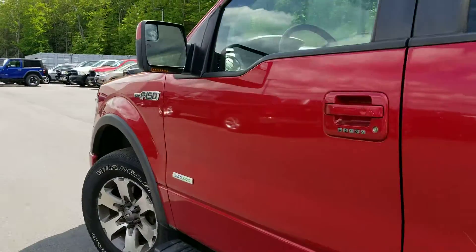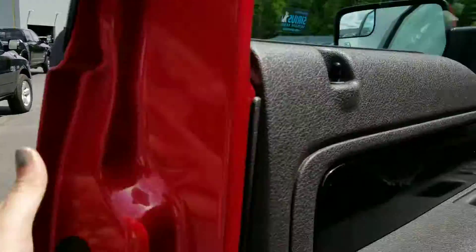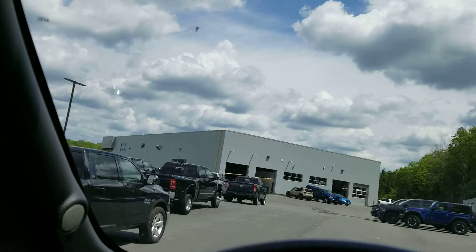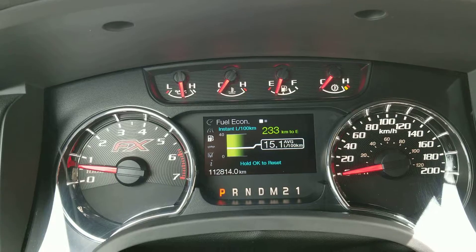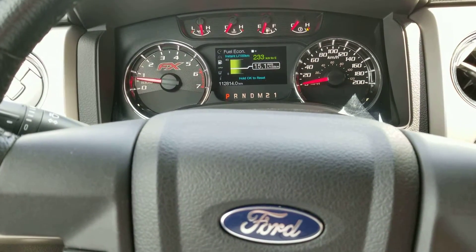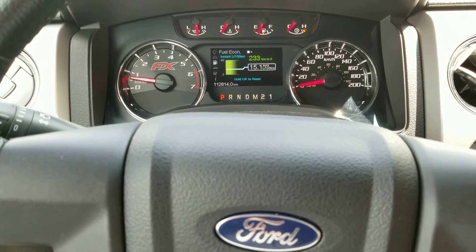Other than that, the body does appear to be in pretty good shape. It has power folding mirrors. The fuel economy shows 15 per 100 kilometers. I just took this on a short drive, so that probably recorded that distance — I didn't see it change from the three kilometer drive I just took.